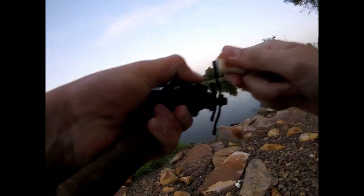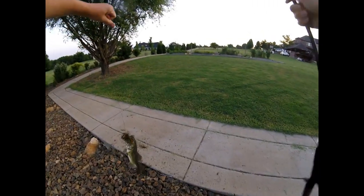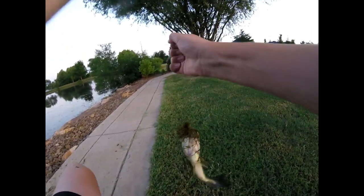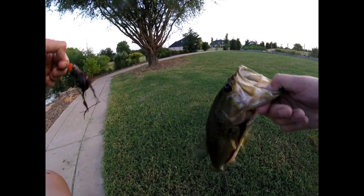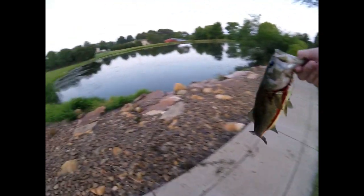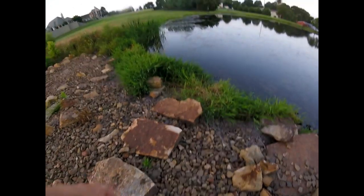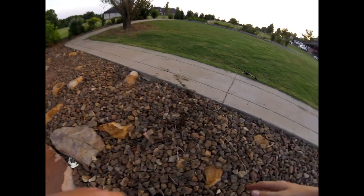Got one, guys! Oh yes — that is the fish I missed before. Look at that, some good old froggy bass. He is bleeding a little bit right there, so I'm going to get this guy back in the water so he doesn't bleed as much. There we go — that is our first bass of the day, folks.